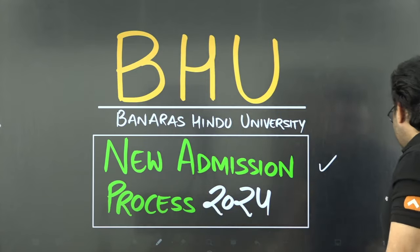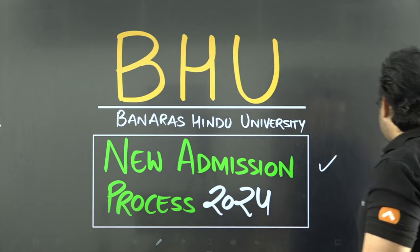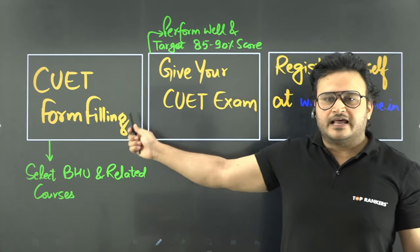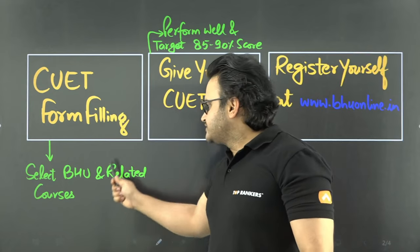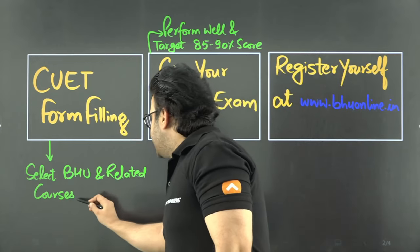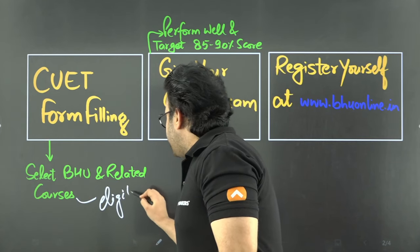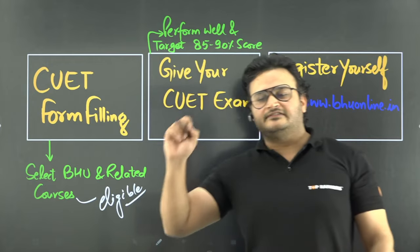What is the new admission process? Let me tell you step by step, with a flowchart and block diagram. First of all, you need to fill the CUET form. Make sure that you check Banaras Hindu University and any related courses that you want to apply for. Also, you must check the eligibility criteria for the related courses — see if you are eligible or not. Apply for all courses you are eligible for.